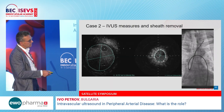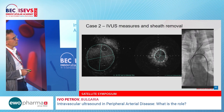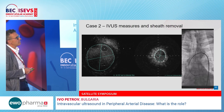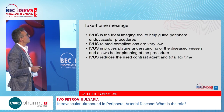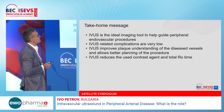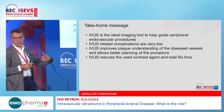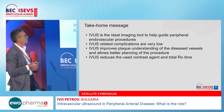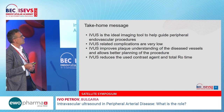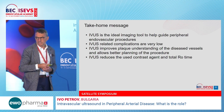You can see the deep seating going into the carotid artery. During removal, it is better to remove the sheet and guiding catheter with wire protection on the tip, because sometimes the catheter can go very deep and damage the vessel. As a take-home message: IVUS is the ideal imaging tool to guide peripheral endovascular procedures. IVUS-related complications with low-profile, very flexible devices are very low in probability. IVUS improves plaque understanding and allows better planning to improve results and reduce complications.